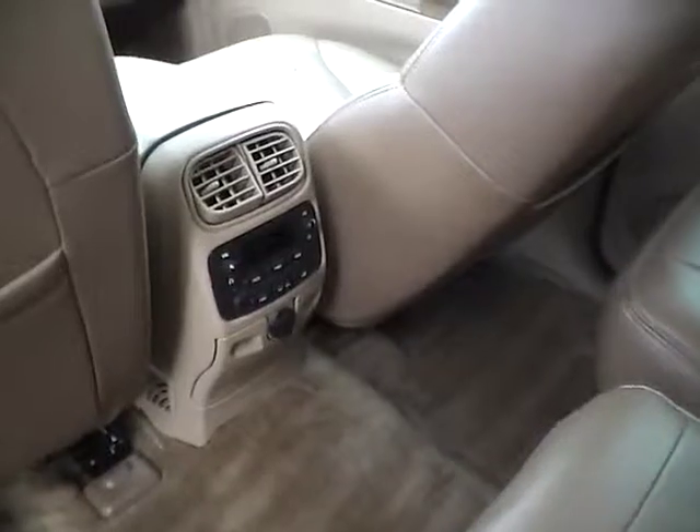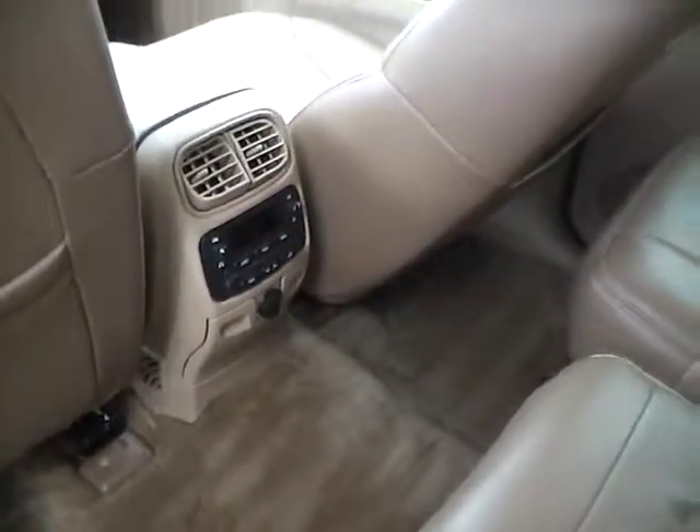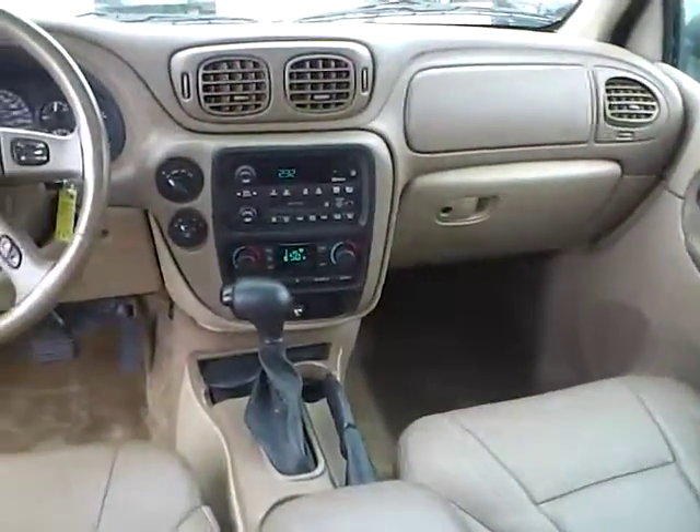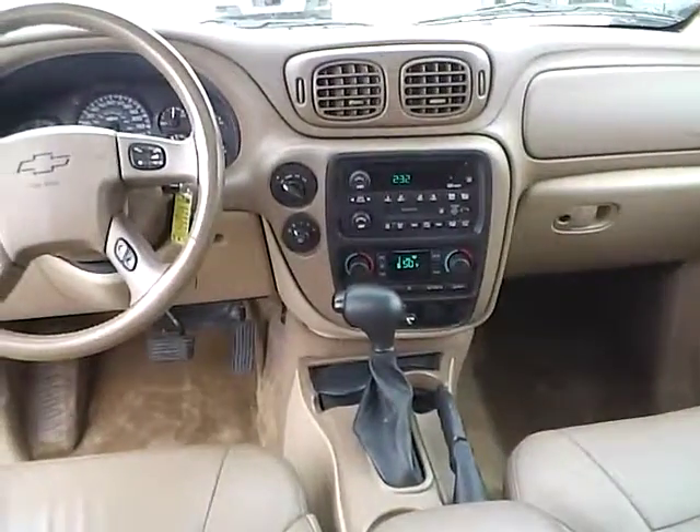The rear bench also folds for additional cargo space, and there are rear climate controls as well as audio controls. It's a very nice vehicle — come check us out at Heyto See Automotive on the west side of Columbus.